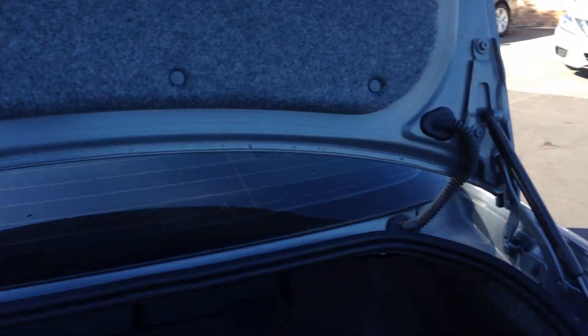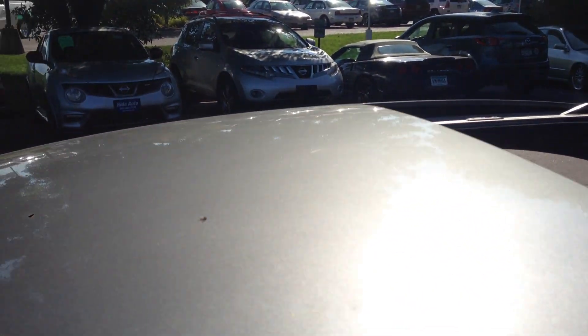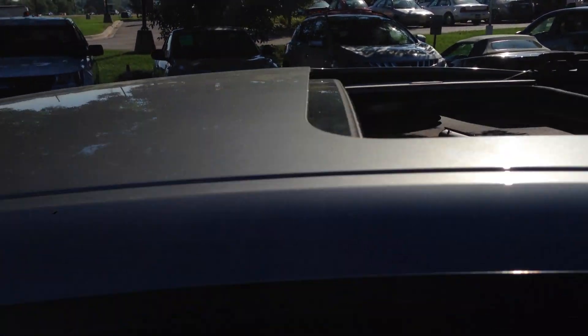The trunk still has plenty of space in these 3 Series. You can actually fold the seats down, and you've got a little compartment here. You can see on the roof too — very clean up there, no damage.